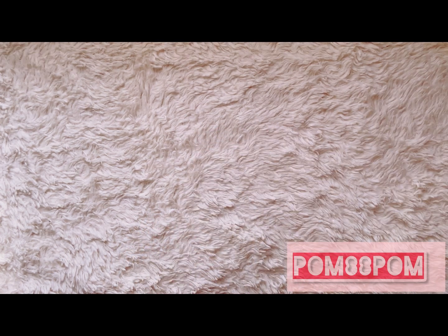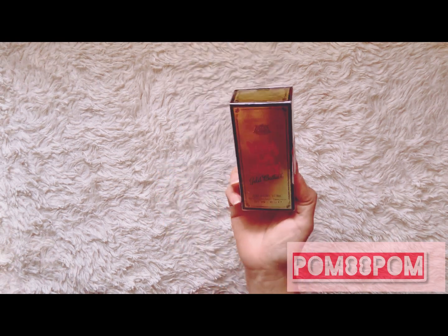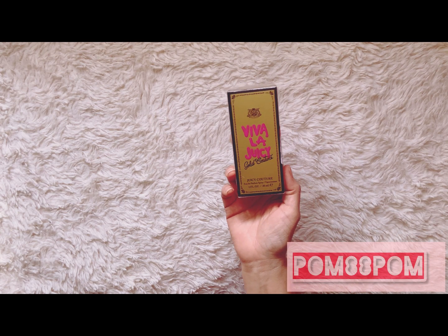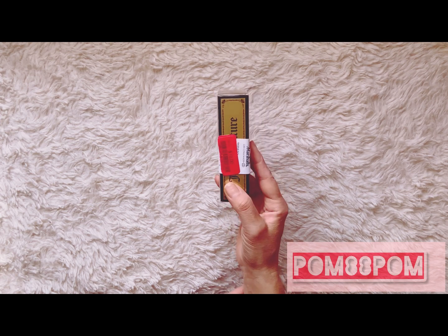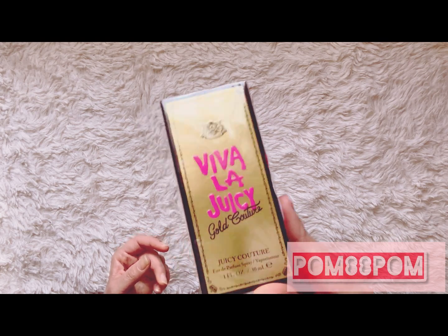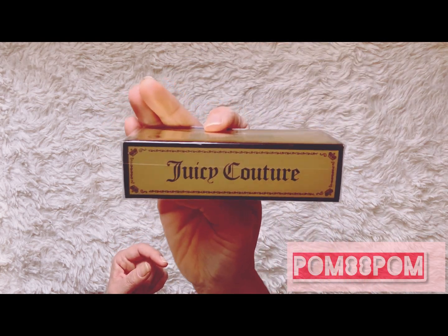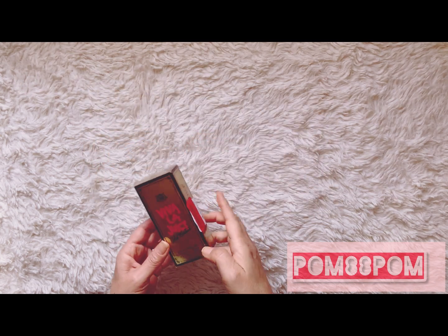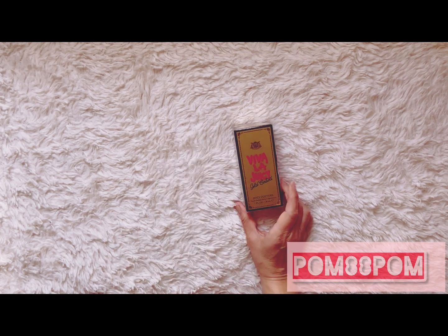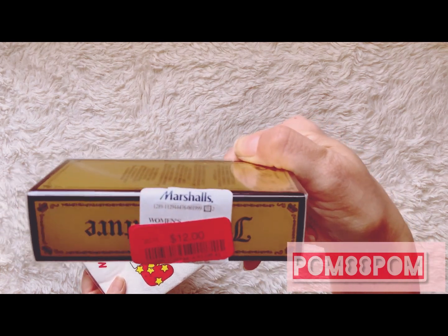I picked up this perfume — it's Viva La Juicy by Juicy Couture, a perfume spray. It was originally around $30 and I picked it up for $12. This is what I bought for my sister's birthday — she loves perfume, it smells pretty good, and I got a gift receipt in case she wants to return it. This is from Marshall's.